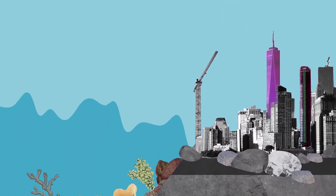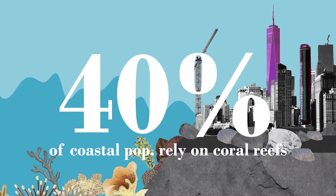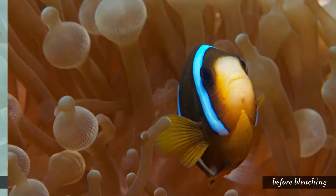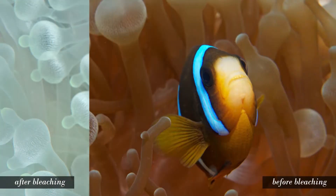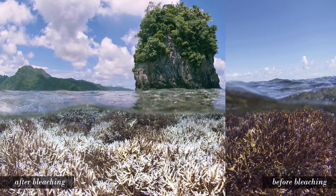Furthermore, coral reefs also act as a barrier for coastal inhabitants. They reduce the coastal impact of major storms, greatly benefiting 40 percent of the worldwide human population that live on or near a coast. Currently, a quarter of coral reefs are damaged beyond repair, and two-thirds of reefs are at risk of permanent damage in the near future.